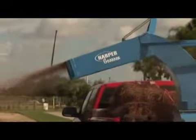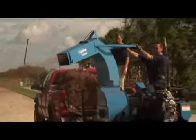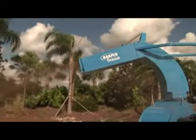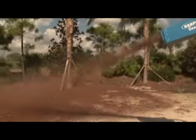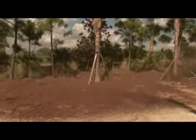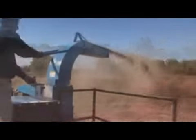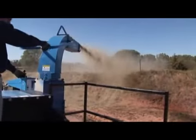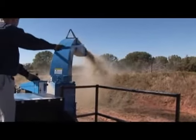Every few years a new product comes along that greatly increases productivity and delivers more profitability to your bottom line. The Harper Goosen SB 3500 straw blower is a high capacity mulching and blowing unit that delivers professional results. In industries where laying down mulch is part of a job specification, the SB 3500 saves both time and money.